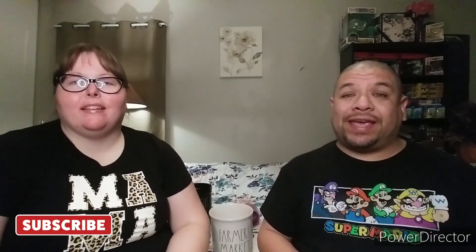Yo yo yo, what's up! Hi guys, how's everybody doing? Welcome back to Shopping with Kimberly and Santos. Hope everybody's doing great today and we are gonna do something for you.